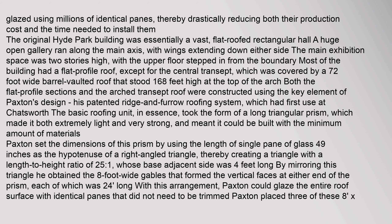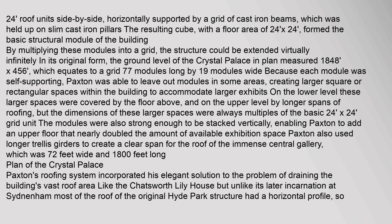By mirroring this triangle, Paxton obtained 8-foot-wide gables that formed the vertical faces at either end of the prism, each 24 feet long. With this arrangement, he could glaze the entire roof surface with identical panes that did not need to be trimmed. Paxton placed three of these 8-by-24-foot roof units side by side, horizontally supported by a grid of cast iron beams held up on slim cast iron pillars. The resulting cube, with a floor area of 24 by 24 feet, formed the basic structural module of the building.